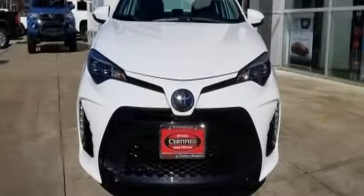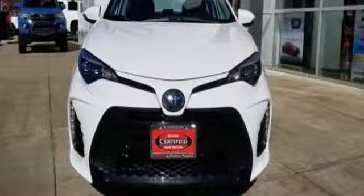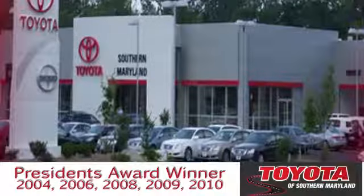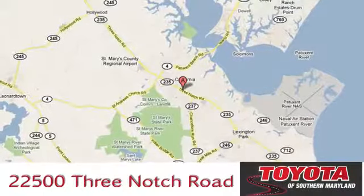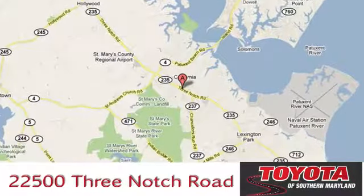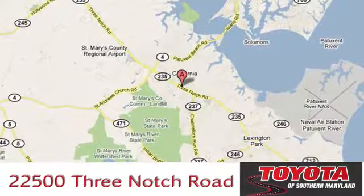Comfortable, convenient, quality Toyota. Hurry in today for a test drive. President's award-winning Toyota of Southern Maryland is conveniently located at 22500 Three Notch Road in Lexington Park, Maryland.